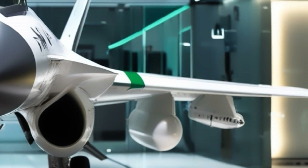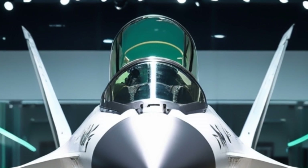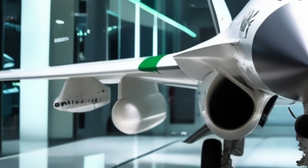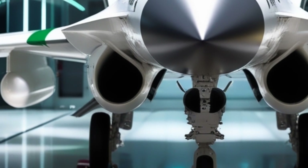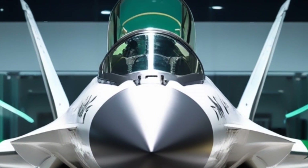In the vast skies where speed meets strategy, a new predator has emerged — agile, lethal, and proudly born from international collaboration. This is the JF-17 Thunder, a symbol of modern air power, forged by Pakistan and China to challenge expectations and rewrite air combat doctrines.